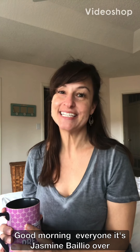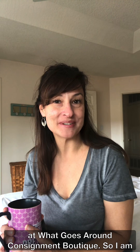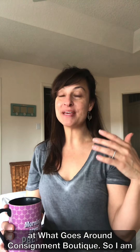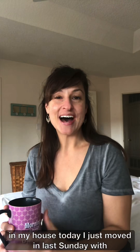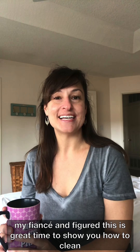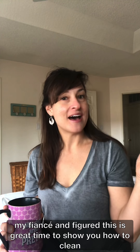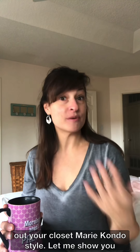Good morning everyone! It's Jasmine Baillio over at What Goes Around Consignment Boutique. I am in my house today — I just moved in last Sunday with my fiancé, and I figured this would be a great time to show you how to clean out your closet Marie Kondo style.